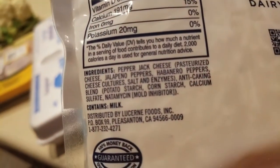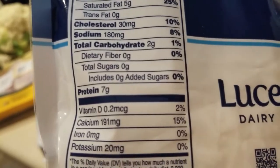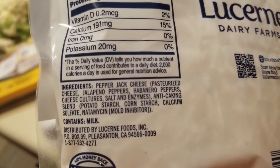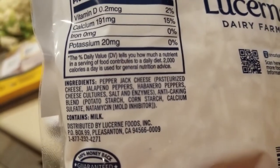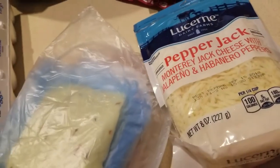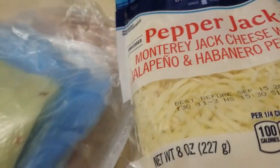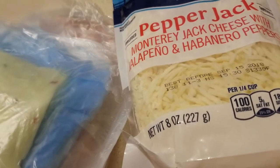I got the pepper jack already shredded, and you should know you should steer away from pre-shredded cheese — it always has starch in it, that's why there are carbs in it. It has two grams of carbs from potato starch, cornstarch, all that. Shred your own when you can. I should have, but I was being lazy — and it said habanero peppers so I had to try it.